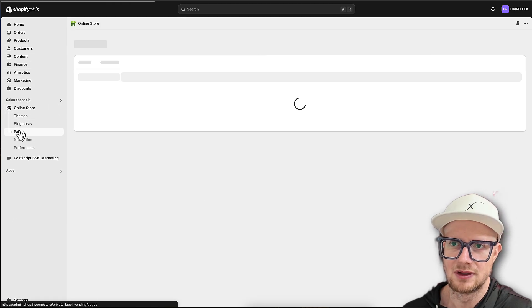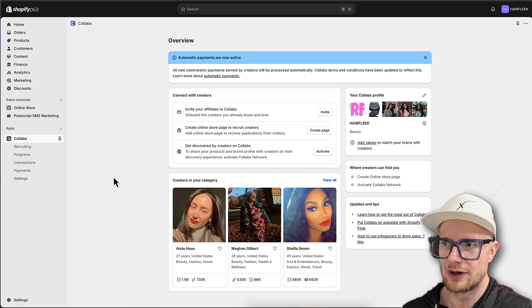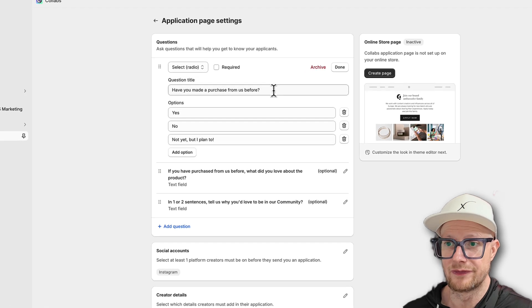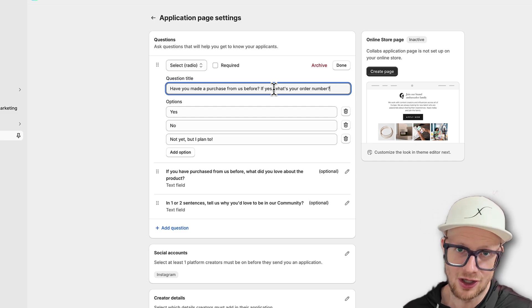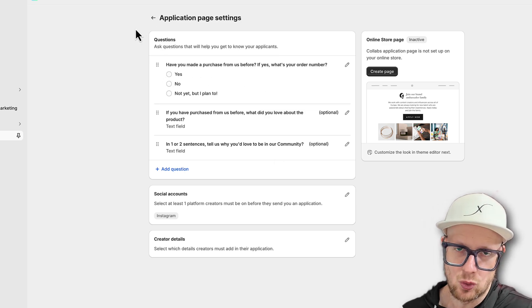I'm going to go ahead and verify my email address. You can invite collaborators and welcome collaborators. I believe this created a page for us - let's check under Pages. We want to figure out how to create the page for the collaborators. Here it is on the front page - let's create the page. It asks: 'Have you made a purchase from us before?' - let me update this. If yes, what's your order number? You'll understand why soon.